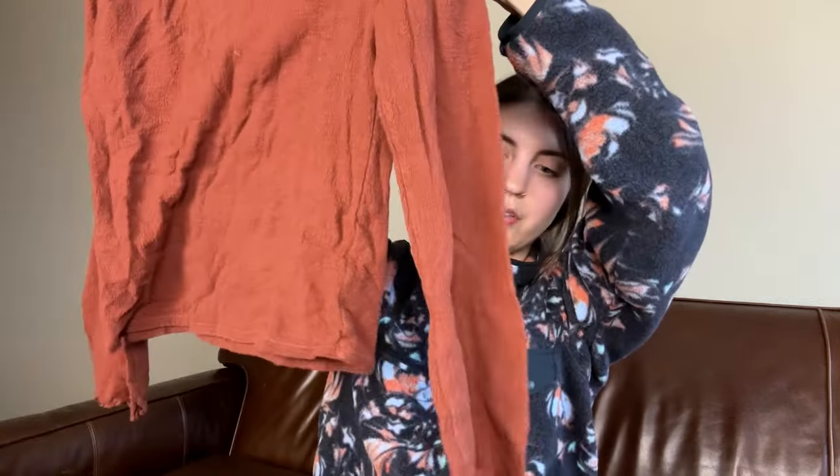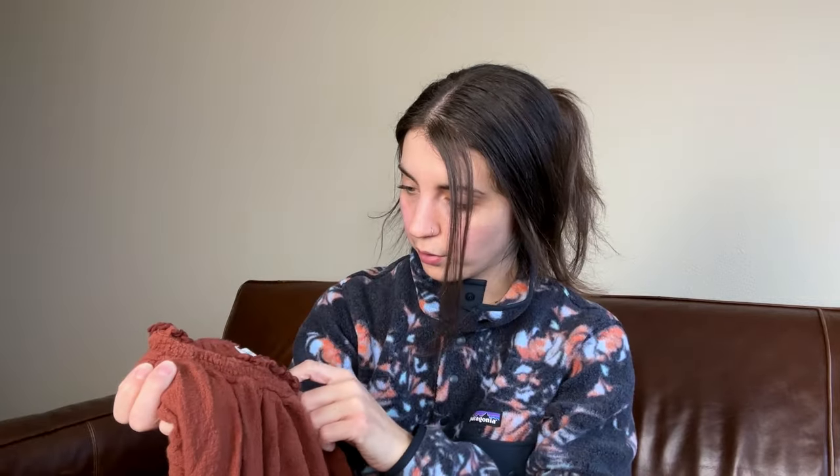Okay, this is a Madewell texture and thread blouse top, pretty simple, size medium, kind of a rust color. This one I'm going to bring in to consign. As you can tell I am really purging — donating a good amount, consigning a good amount.